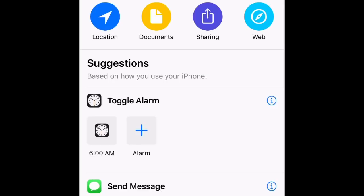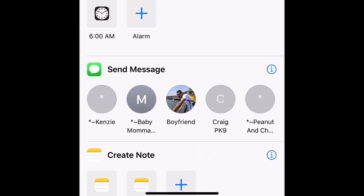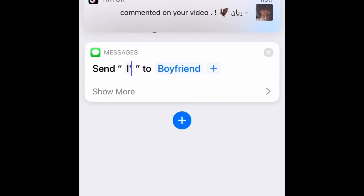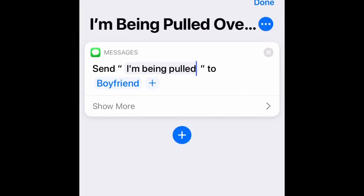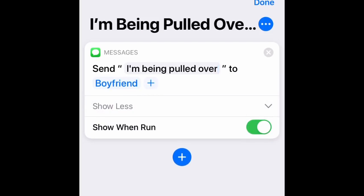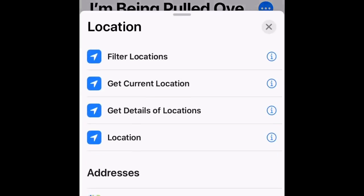Go down and click the person you want to send this stuff to — I'll click Joe. The message will say 'I'm being pulled over,' but it can say 'I'm being stopped by the cops' or anything along those lines. You can also add more than one contact to send it to. Click 'Show When Run' and turn that button off — I'll explain why later. Press the Add button.